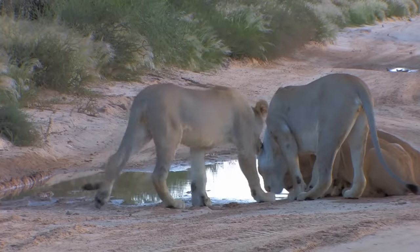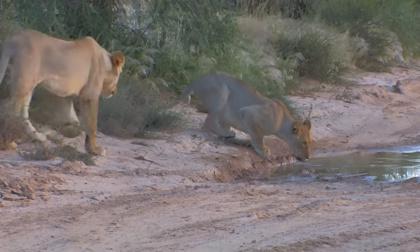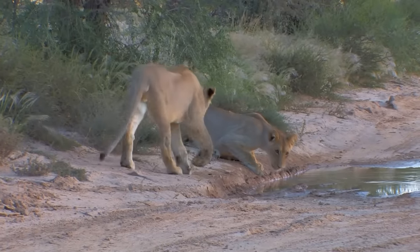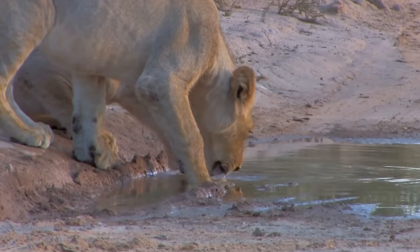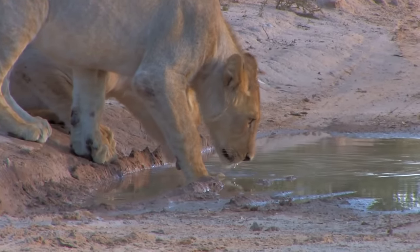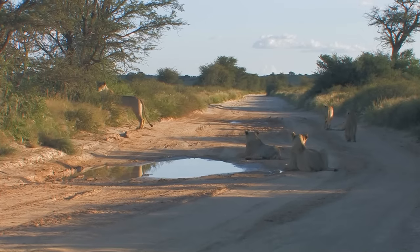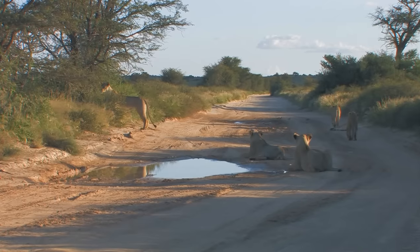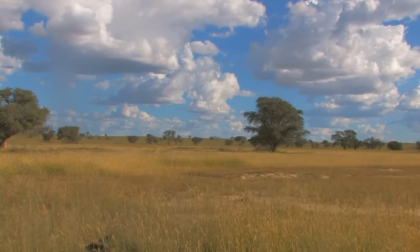Once a male lion reaches the age of three, he will be pushed from the pride to go out on his own. They are thirsty, and are content to drink from a small pool on the road. There are few natural watering holes in this arid land, despite the wrecked rains that occurred last summer, turning this part of the Kalahari Desert into lush savannah grassland.